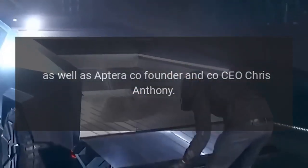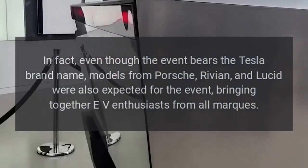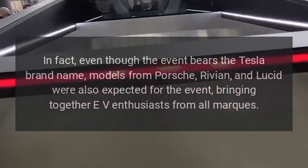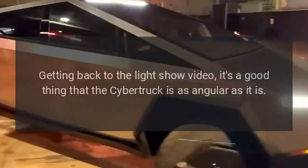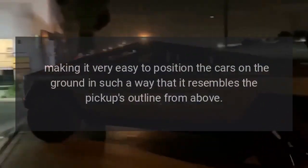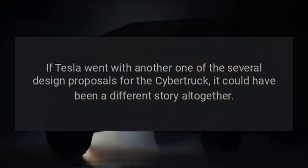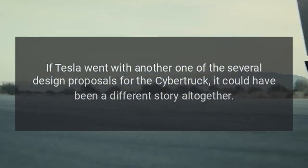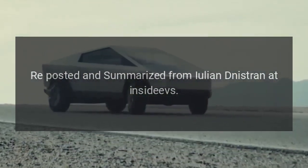As well as Aptera co-founder and CEO Chris Anthony. Even though the event bears the Tesla brand name, models from Porsche, Rivian, and Lucid were also expected, bringing together EV enthusiasts from all markets. Getting back to the light show video, it's a good thing that the Cybertruck is as angular as it is, making it very easy to position the cars on the ground so they resemble the pickup's outline from above. If Tesla had gone with another design proposal for the Cybertruck, it could have been a different story altogether. Reposted and summarized from Yulia Niestran at InsideEVs.